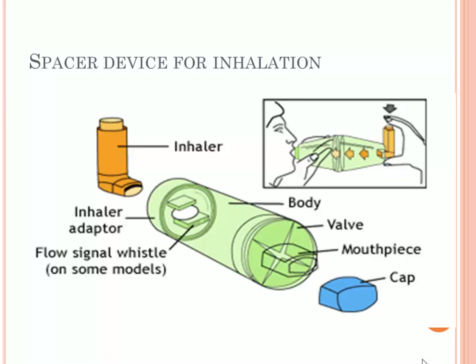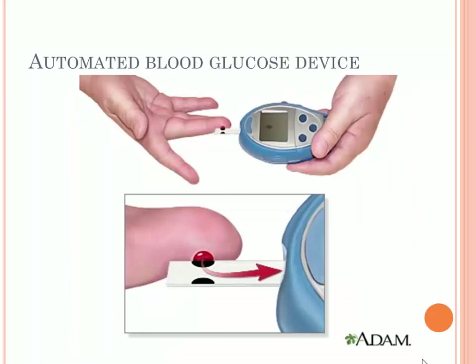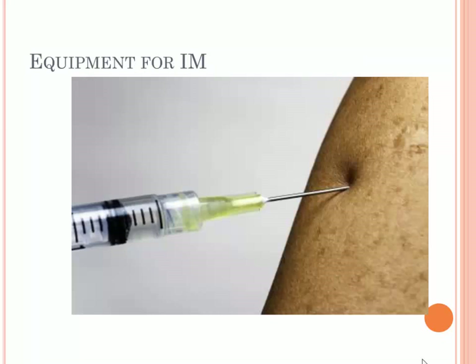A spacer device for inhalation is better to have in order to deliver inhaler medicine. An automated external defibrillator is used to give a shock to patients who have cardiac arrest. A blood glucose device is useful if you suspect a patient is hypoglycemic, to measure their blood glucose level. You also need intramuscular injection equipment, as dentists may need to inject some medications — intravenous administration is not something dentists are trained enough to give, so intramuscular injection is better to have.